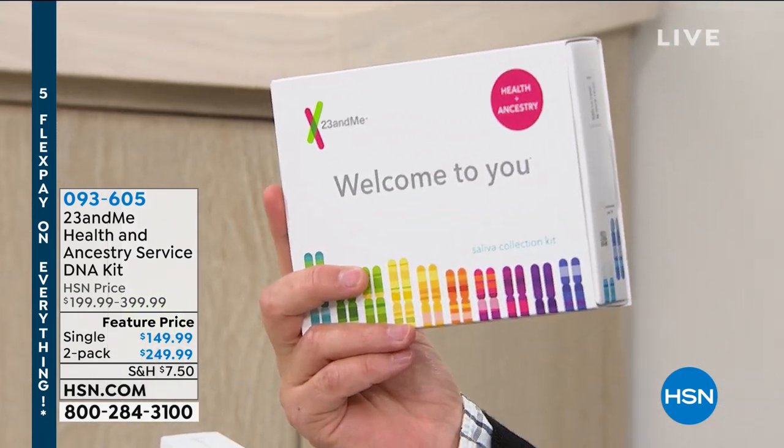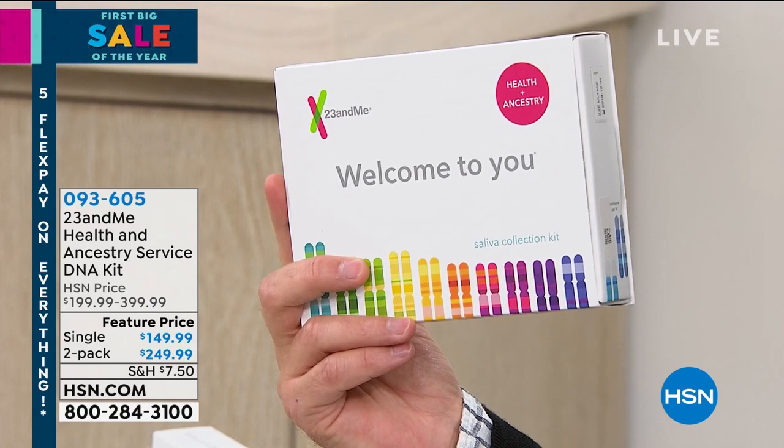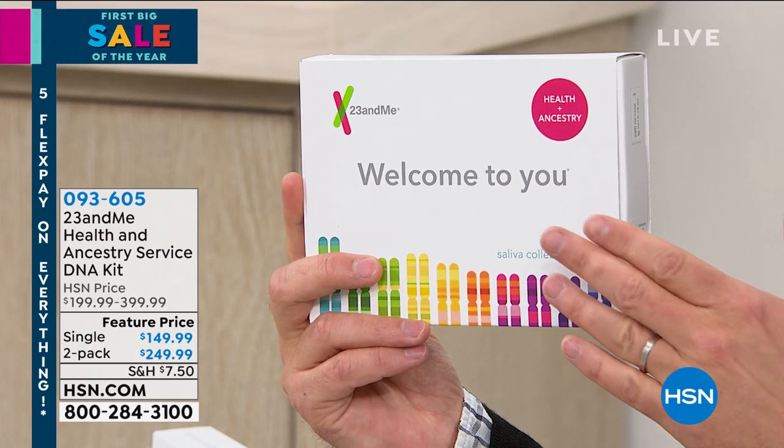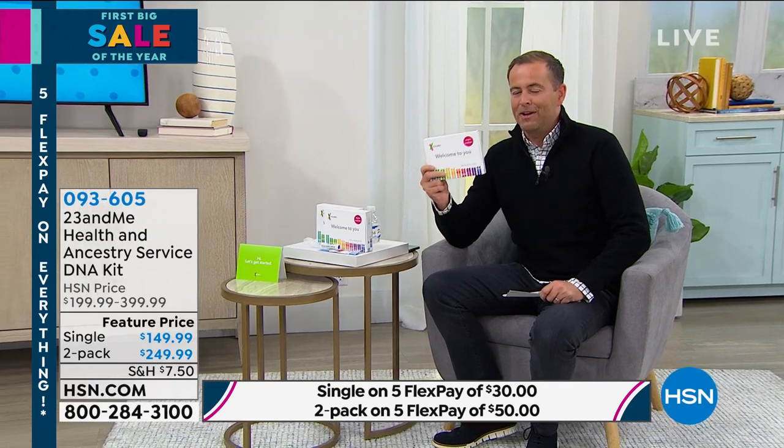It's our first big sale of the year, but it's also a chance to premiere some brand new brands. Your DNA is amazing, and the great folks at 23andMe have been providing incredible insights to millions of people. Insights that help us find out more about ourselves, maybe for making better informed decisions in the new year. We've put together the Health and Ancestry Service DNA Kit — not only great health insights about our DNA, but also where we're from, and there's even a relative finder.